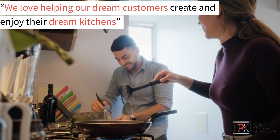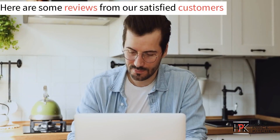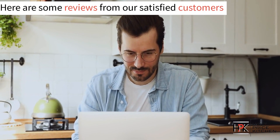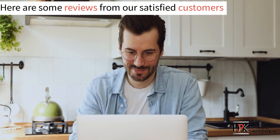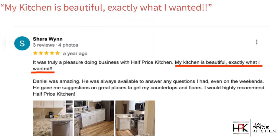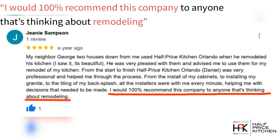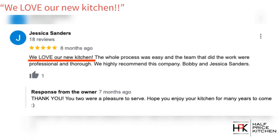We love helping our customers create and enjoy their dream kitchens. But don't just take our word for it — here's just some of the reviews from our satisfied customers. Our kitchen is gorgeous and didn't break the bank. My kitchen is beautiful, exactly what I wanted. I would 100% recommend this company to anyone thinking about remodeling. We love our new kitchen.